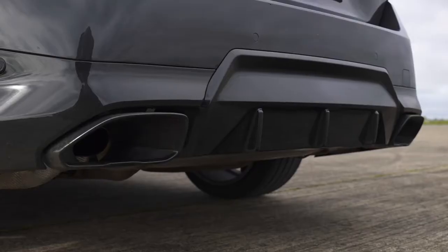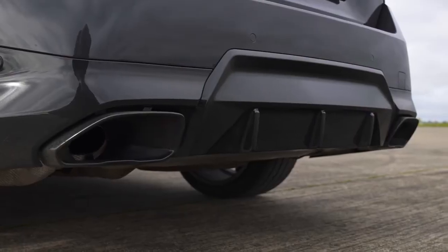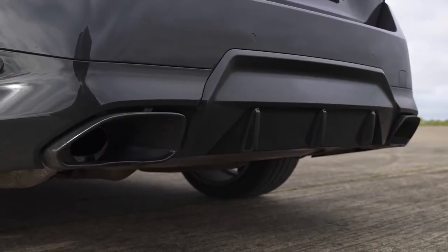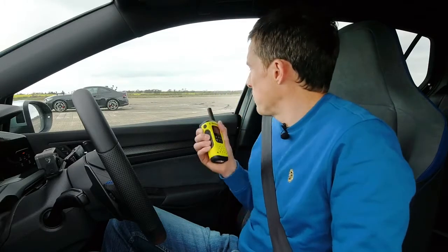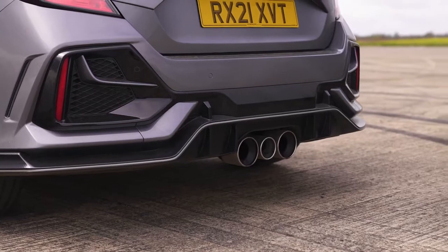Go on, rev up the BMW. And finally, let's hear the Type R with its three exhaust pipes. Did you hear anything? I didn't hear anything — not from here.